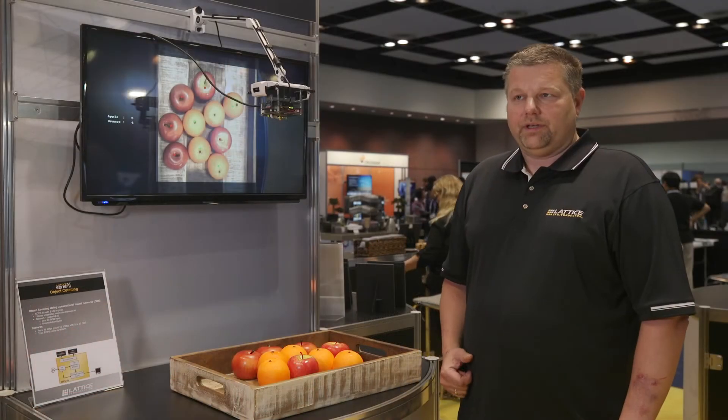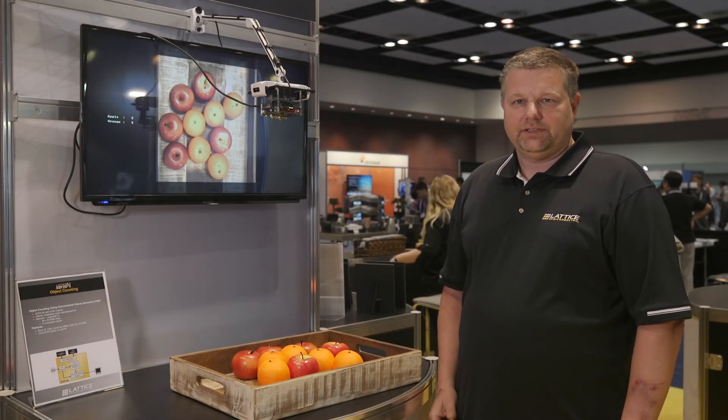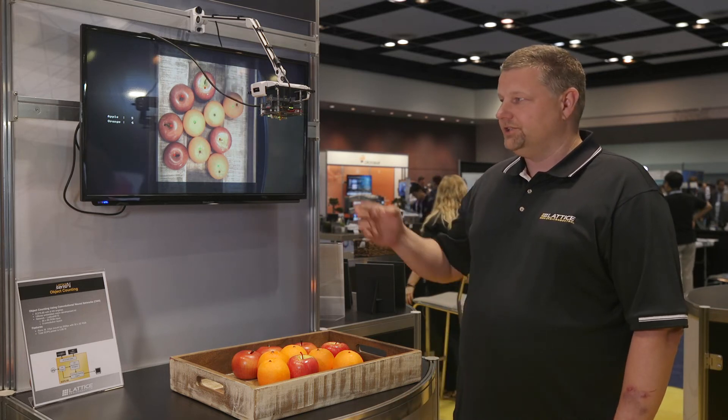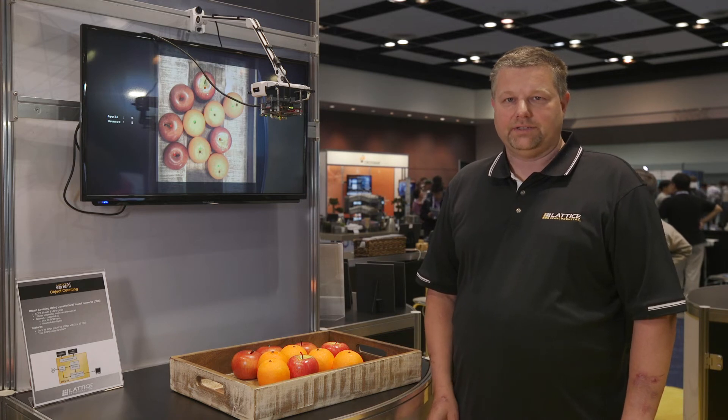This demo classifies apples as red dots and oranges as green dots and summarizes the total count on the screen. This demo utilizes eight neural networks at 14 frames per second and consumes less than one watt.